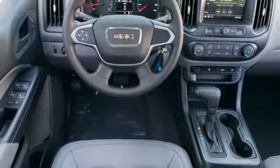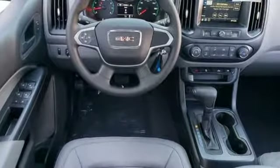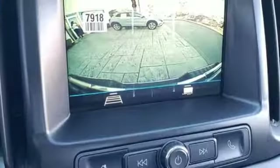Wireless phone connectivity, manual tilting steering column, aluminum wheels, rear wheel drive, rear parking sensors, and automatic transmission.